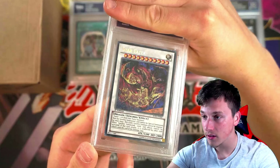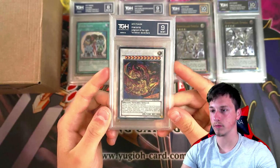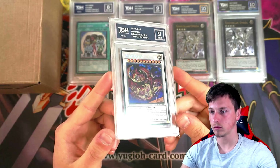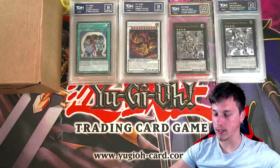Star Eater — one of my favorite ever cards from Zexal. Got a 9. That looks really beautiful. Star Eater. I'm loving this — this is really exciting.